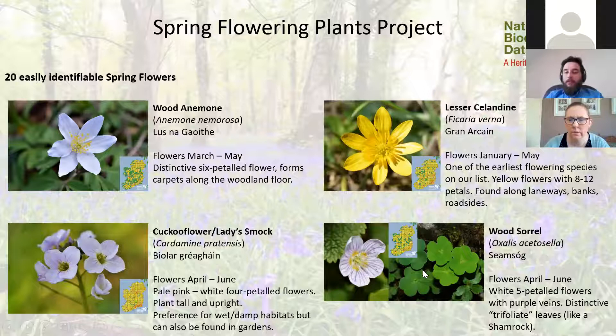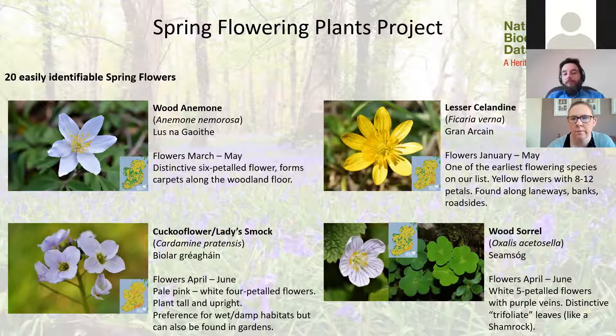Wood sorrel is a very distinctive plant even when not in flower, because it has a characteristic shamrock-shaped or trifoliate leaf — three leaflets. It can carpet areas of woodland and even grows on old tree stumps. The flower is delicate and can be difficult to photograph in woodlands because of low light levels. It's a white flower with very delicate purple-lilac veins. Well worth checking out if you're in a woodland area.